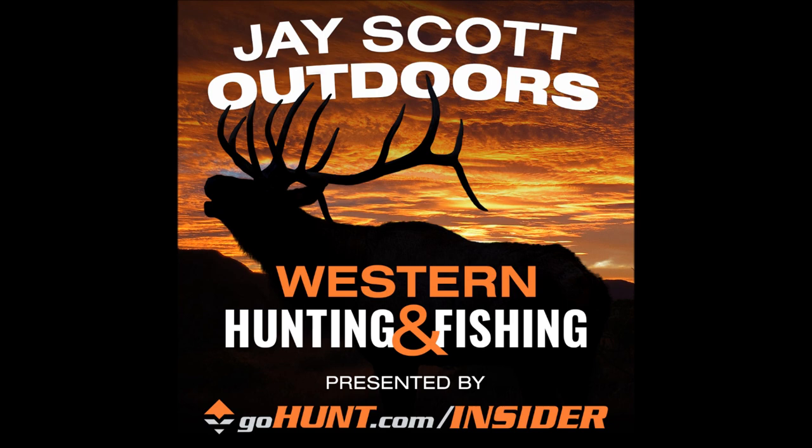It's the most fun you can have with your clothes on — hunting these Gould's birds. Pretty birds, a lot of fun. Welcome to the J. Scott Outdoors podcast. Today we're talking with Chris Roe of Roe Hunting Resources and we're going to be covering mid-morning and mid-day setups.